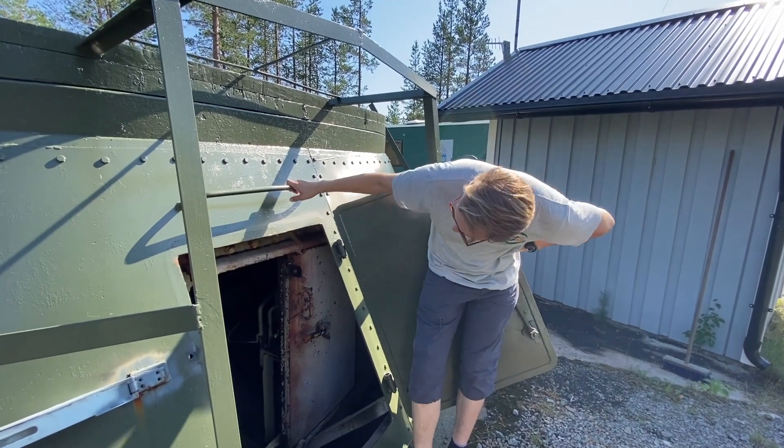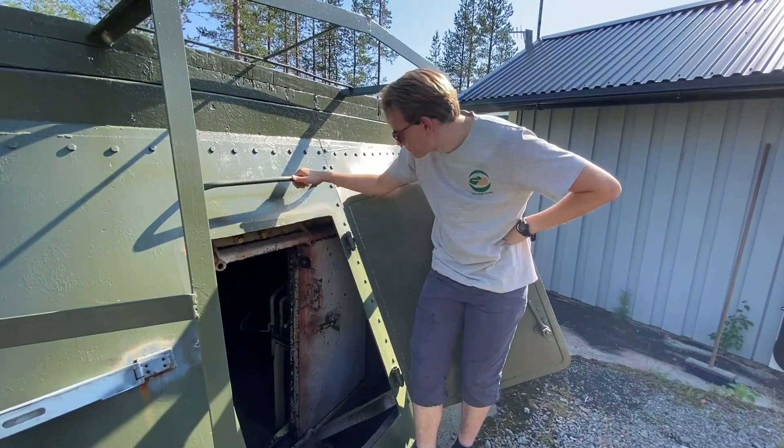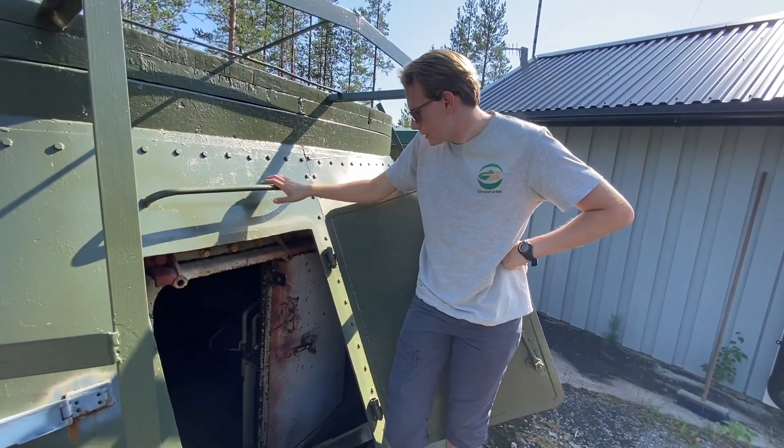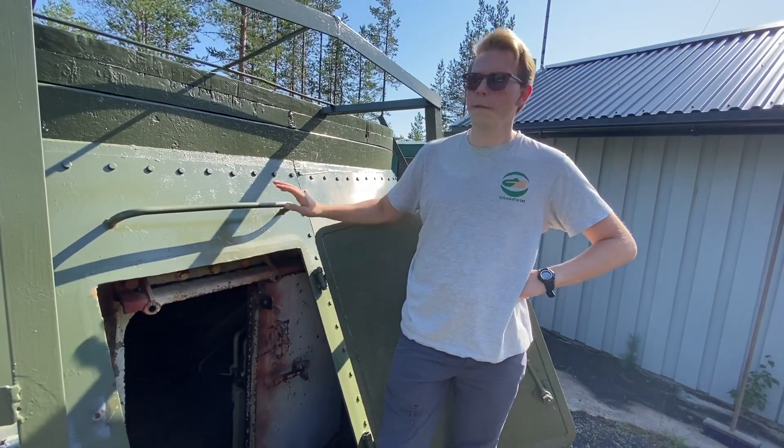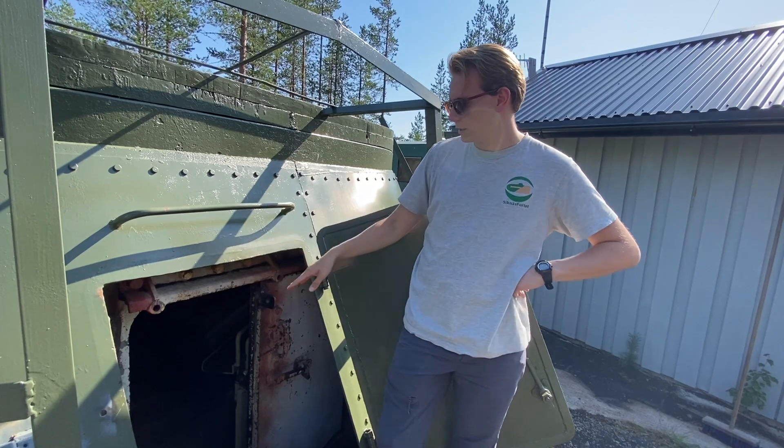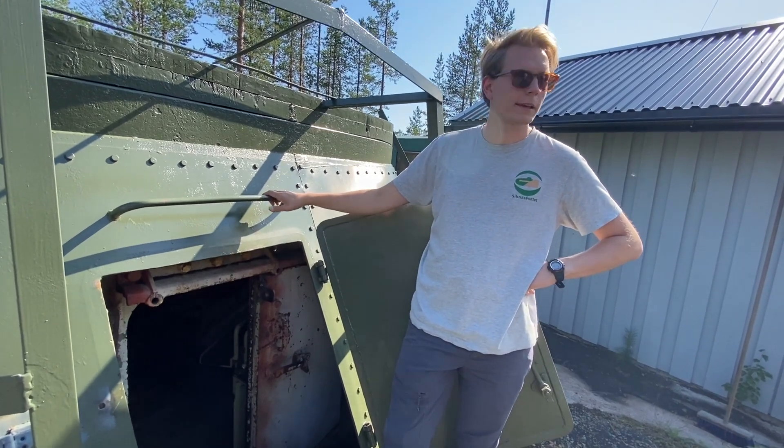Det finns ett litet skal här utanpå. Det här är ett napalmbomsskal. Om napalm lägger sig här ska det inte bli för varmt härinne för besättningen.